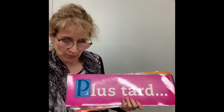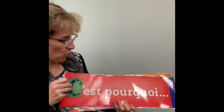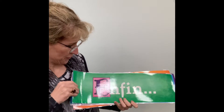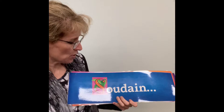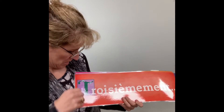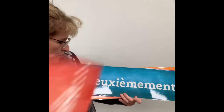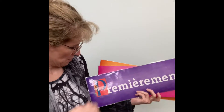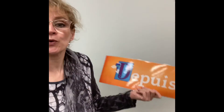So, I'm going to take you right through them: un jour, plus tard, c'est pourquoi, alors, enfin, malheureusement, soudain, troisièmement, naturellement, deuxièmement, premièrement, il y a, et depuis.